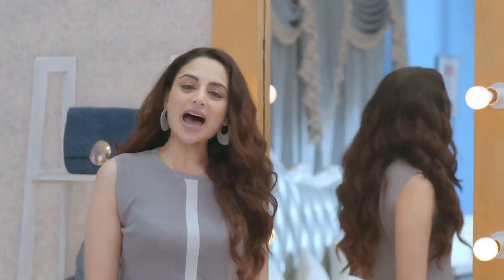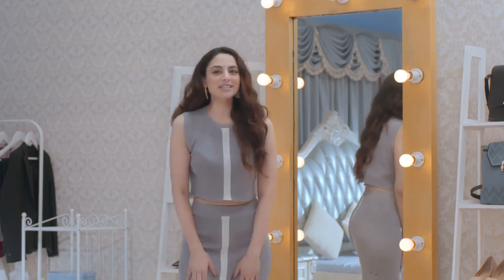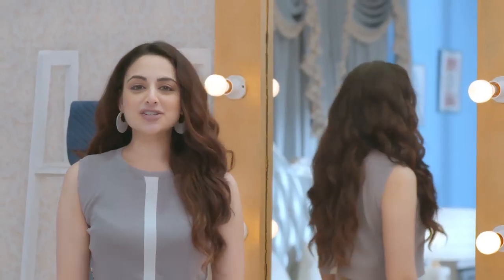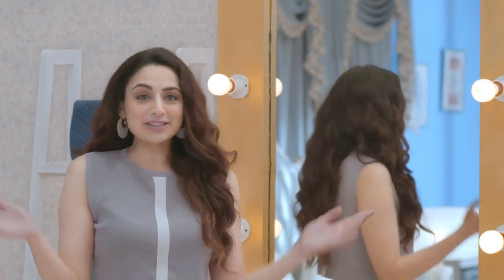I hope these simple hacks will help you dress better at your office. Let me know in the comments below how you styled it. Do visit Flipkart Fashion, India's fashion capital, to keep it trendy — and happy capsuling!